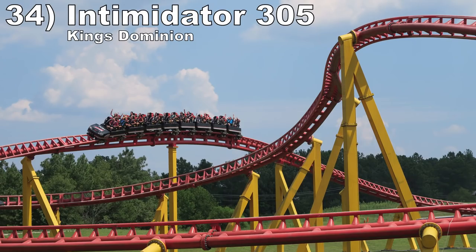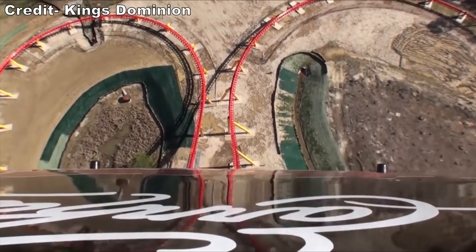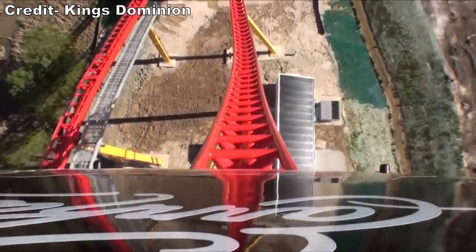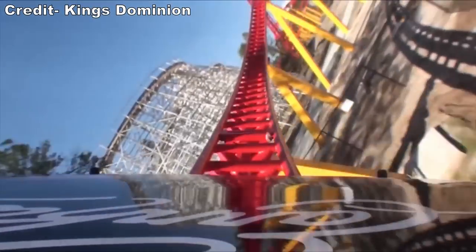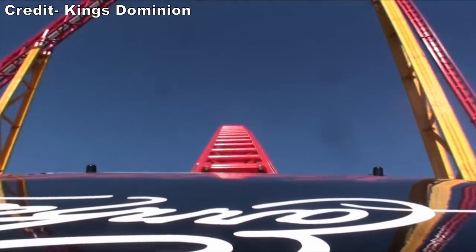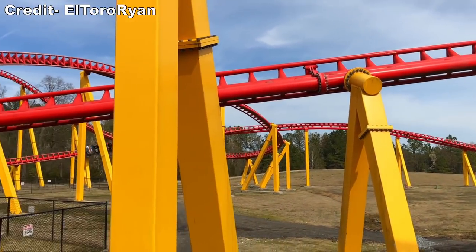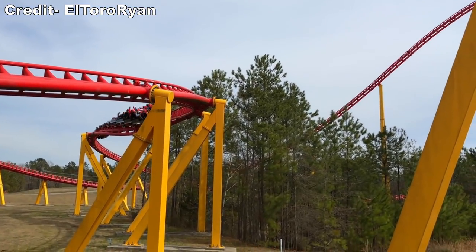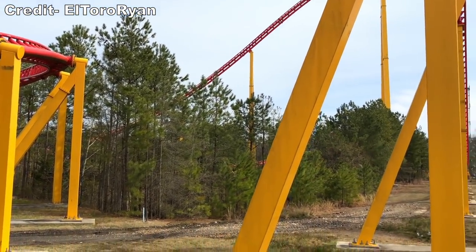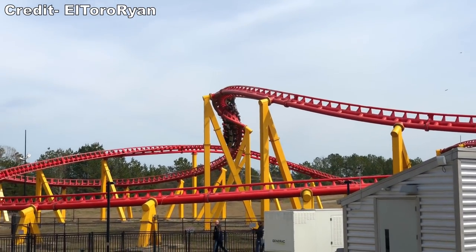Number 34 is Intimidator 305 at Kings Dominion. This coaster is a case for the most intense coaster in the world. You have an amazing first drop loaded with airtime and then i305 tries to kill you. The turn after the drop is a guaranteed greyout, and this coaster has crazy transitions — every change of direction viciously snaps your body to the side, so forceful that you get pops of airtime from the transitions. While I cannot deny this coaster's speed and intensity, I just have more fun on the coasters ahead of it.